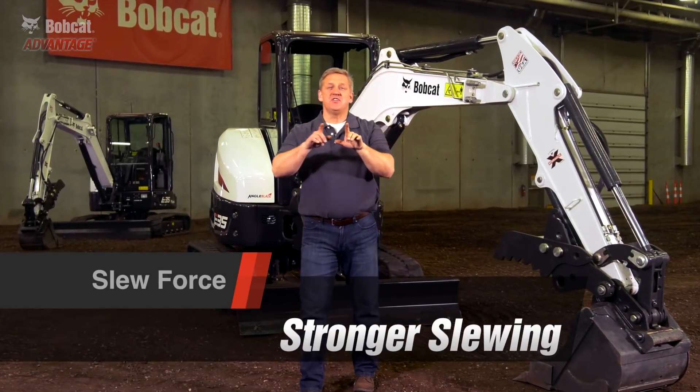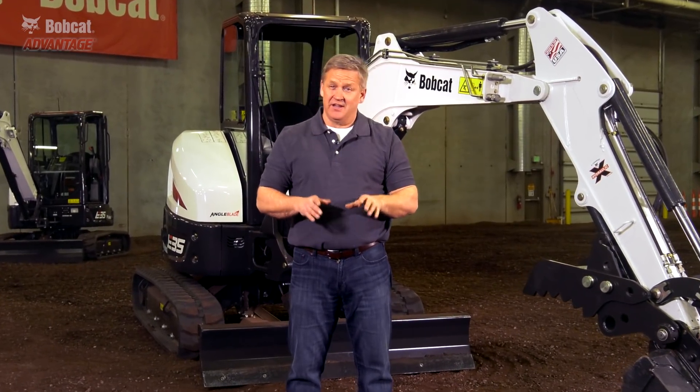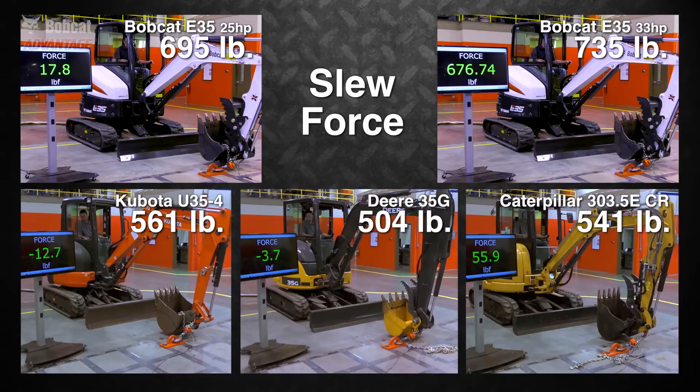Stronger slew force means you can move more material quickly back into the trench. It can also deliver the power you need to slew the excavator when working on a slope. Bobcat excavators have much more slew force, and this test proves it.